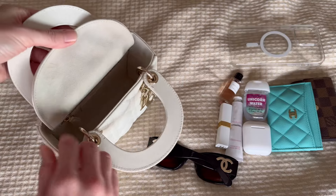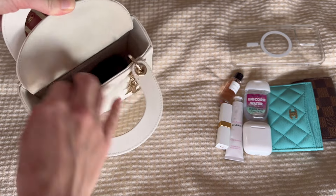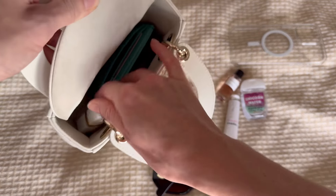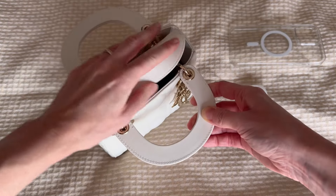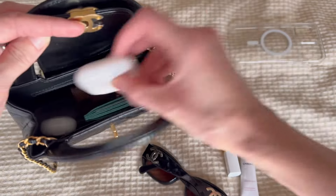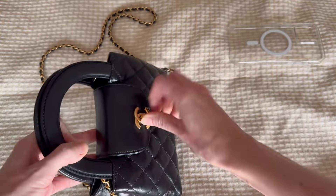One thing I don't love about the Nano is that a larger lip balm is visible from outside, so I'd swap it for a smaller lipstick. For day-to-night use requiring sunglasses, I can confirm they fit in both bags alongside the bare essentials and both still close easily — though fitting a phone alongside sunglasses would be tricky, so you'd have to make a choice.